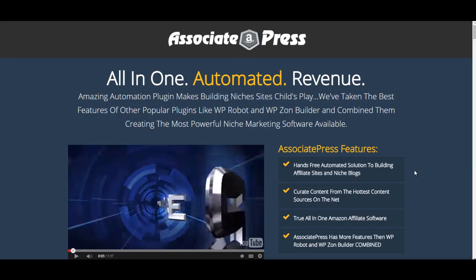Hi guys, Chris here from Amazon Kickstart. I've got a video for you here that will tell you about a very good plugin that has just been released. It's called Associate Press, and I'm going to run you through why I think this plugin will help you, and why it gets on my super secret special plugin list.